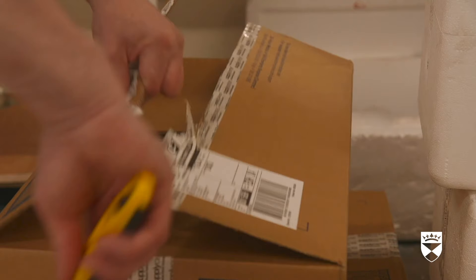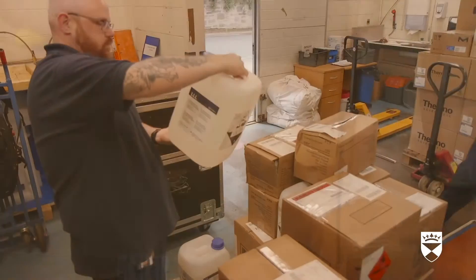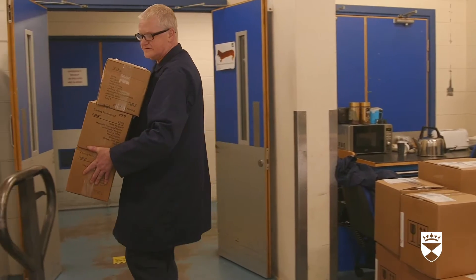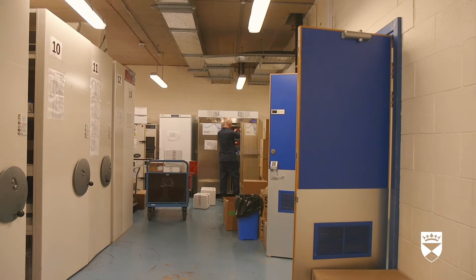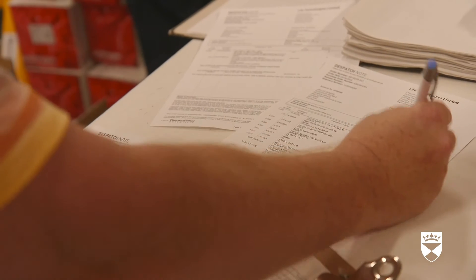A member of the Stores team uses a box cutter to open one of the delivery boxes. Another member inspects a bottle containing a chemical. In a research complex comprising four buildings over five floors with around 600 researchers, that involves careful organisation. A member of the Stores team sorts small containers in a styrofoam box. Another man draws a tick on a form. All deliveries are receipted so that invoices can be paid via our finance system.